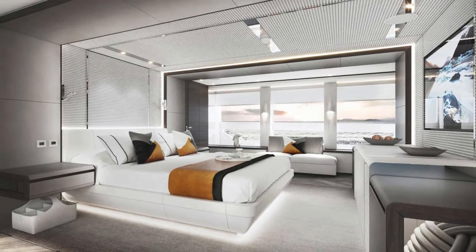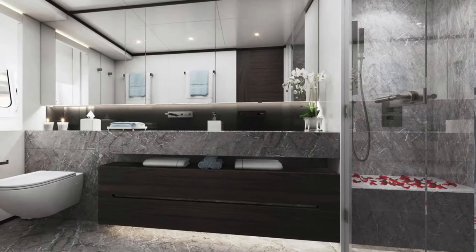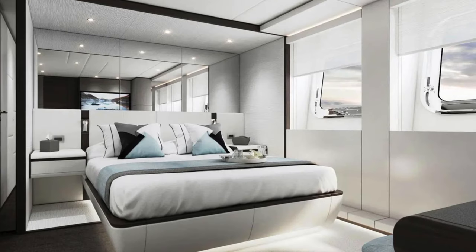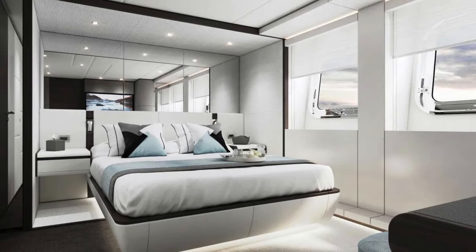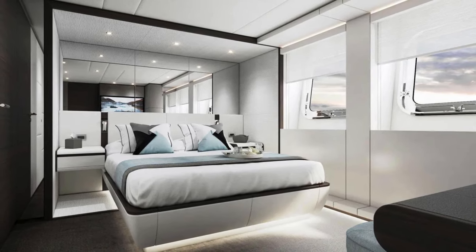Owning a Heeson Yacht is not just about the vessel — it's about the experience. From the initial consultation to the maiden voyage and beyond, Heeson provides unparalleled service. The team is dedicated to ensuring that every aspect of your Heeson experience is nothing short of exceptional.